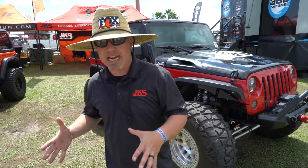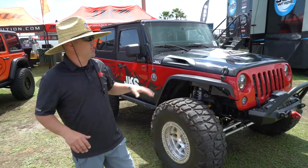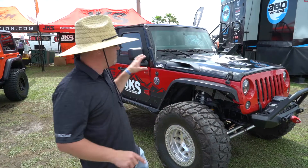Hey guys, Justin here. Jeep Beach 2021, hanging out in the JKS booth, and we are with one of my favorite Jeeps in our fleet. This is a Jeep we affectionately call Project Big Red. This is our 2007 — you heard that right — first year for the Jeep Wrangler JK.